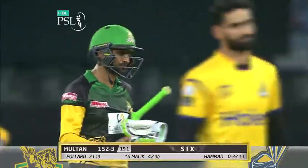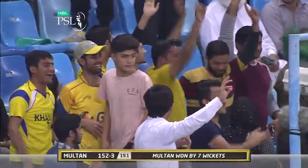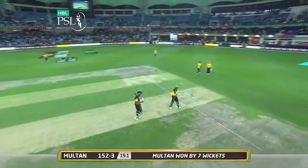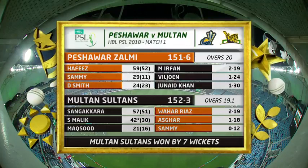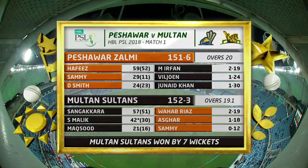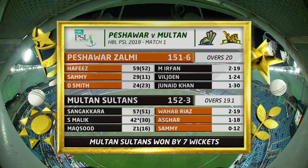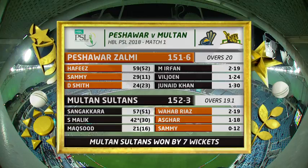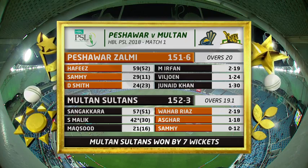He's gone big, he's gone very big, and it's gone for six — and that is the winning moment! Shoaib Malik, the captain, makes it a win on debut for the Multan Sultans in the HBL PSL. Multan have won by seven wickets. Peshawar Zalmi 151 for six, they were put into bat by Shoaib Malik. Multan Sultans 152 for three, with Shoaib Malik steering them home 42 not out with a winning six into the crowd. Multan Sultans have announced themselves in the PSL with a win by seven wickets.